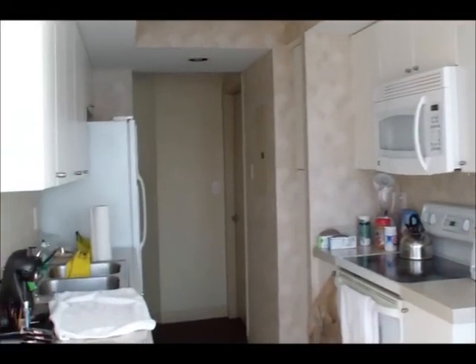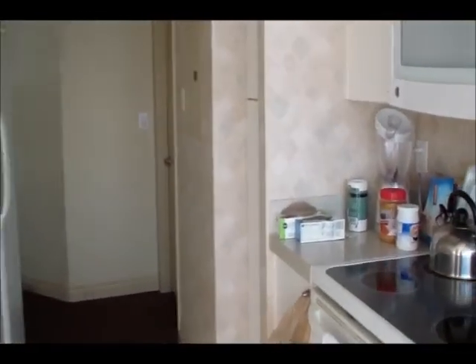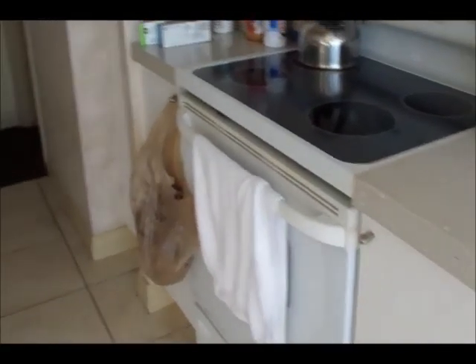The full kitchen has a microwave, stove, toaster, blender — which is great — a teapot, and also a full-size refrigerator.